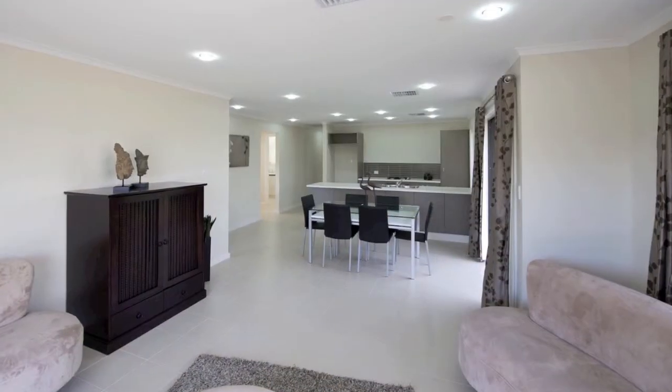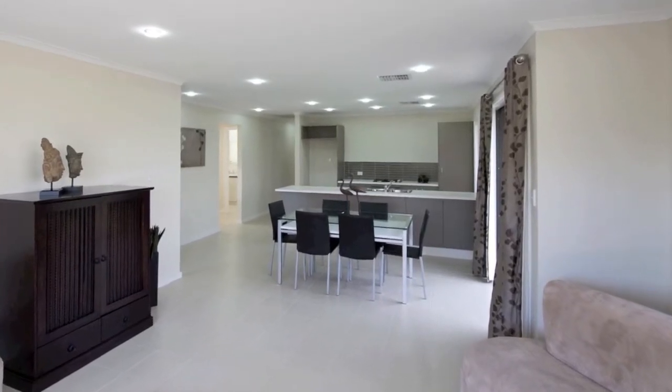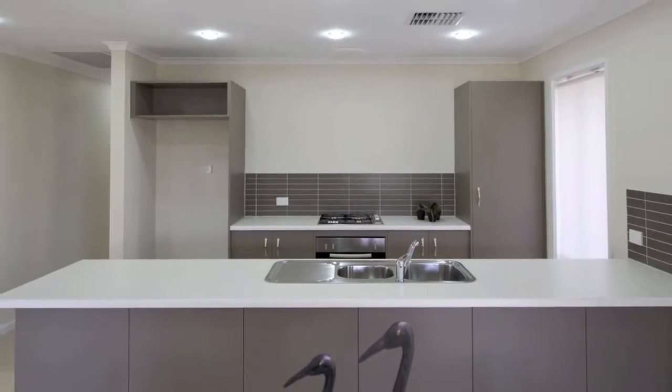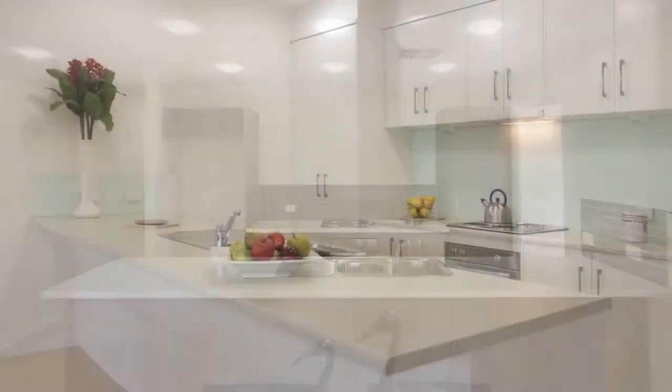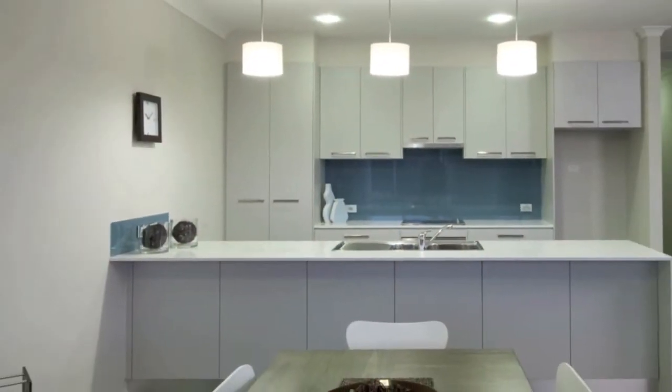The entrance hall opens out to the fantastic open plan kitchen, dining and family area. This kitchen is finished in our select budget specification; however, overhead cupboards in contrasting finishes, glass splashbacks and stone bench tops would add a lot of class here.